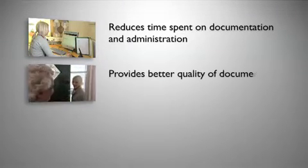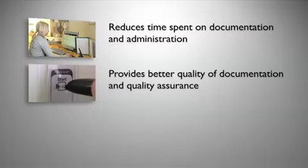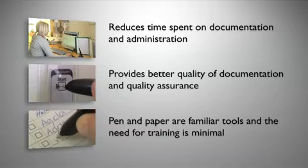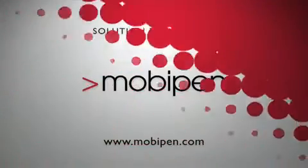MobiPen provides better quality of documentation and gives quality assurance throughout the whole operation. Working with pen and paper is familiar and the need for training is minimal. MobiPen is developed to meet the requirements of using pen and paper in the home and social care sectors.